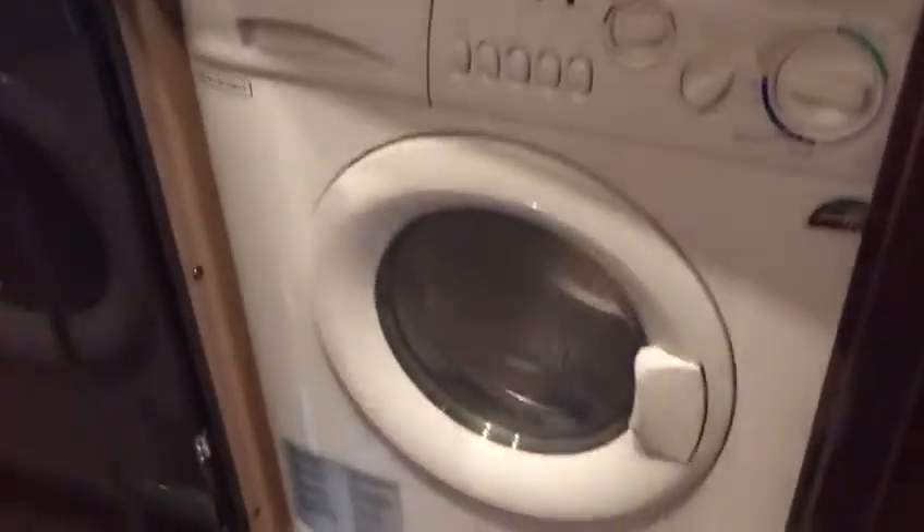You have a nice linen locker here in the companionway with a lot of shelves. Here is the washer-dryer — a Splendide combo unit with storage up above.